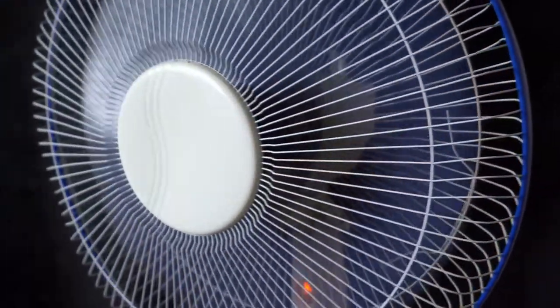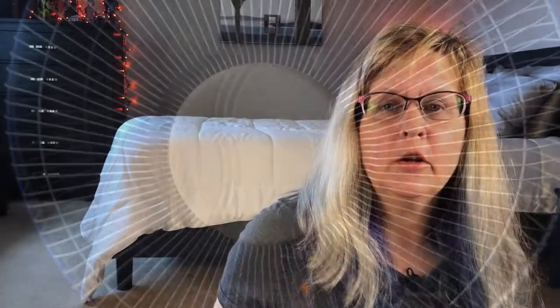Fans by themselves don't actually cool the room you're in — they just make you feel cooler. The fast-moving air helps dissipate heat off of your skin. If you're sweating, the air helps evaporate the sweat and we cool down through something called evaporative cooling. So if it's super hot both outside and in, fans aren't really going to do you much good.